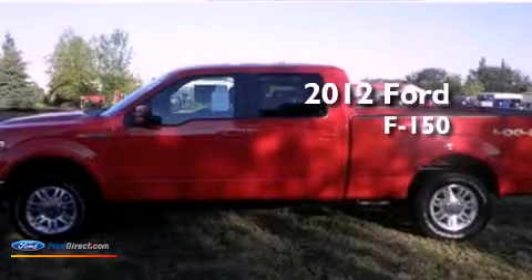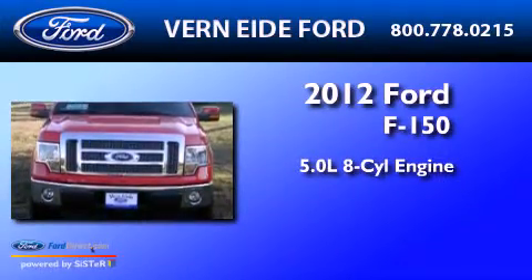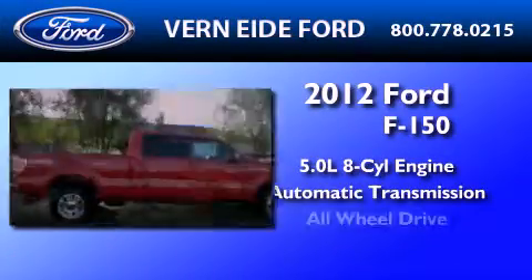This is a brand new 2012 Ford F-150. It has a 5.0 liter 8-cylinder engine, an automatic transmission, and all-wheel drive.